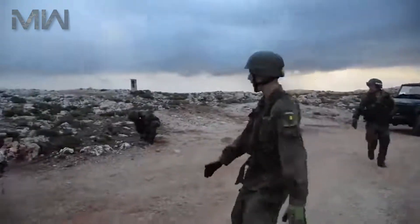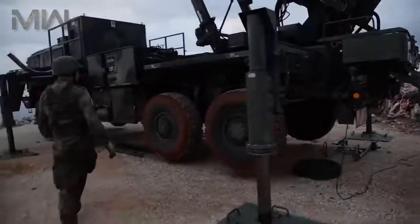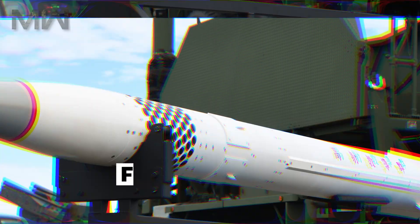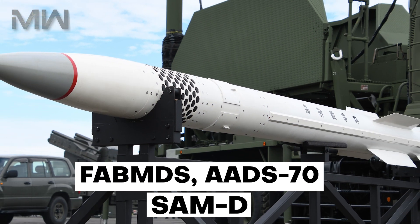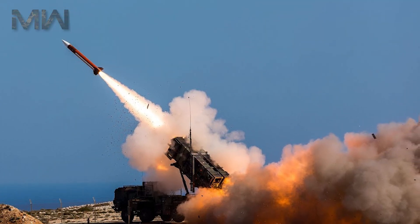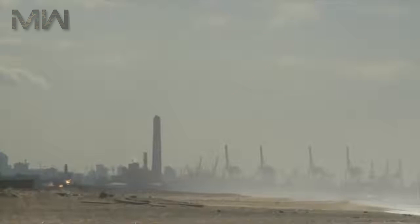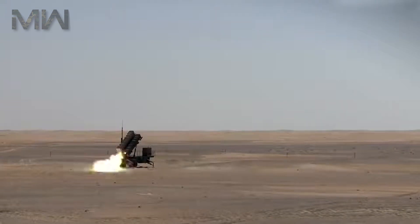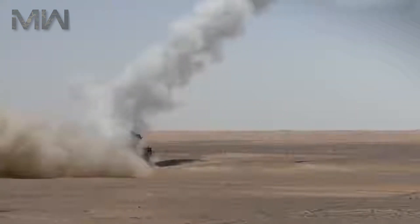Prior to the Patriot, Raytheon was involved in a number of surface-to-air missile programs including FABMDS, AADS-70, and SAM-D. In 1965, the SAM-D missile successfully engaged a drone at the White Sands Missile Range. During 1976, it was renamed the Patriot Air Defense Missile System.